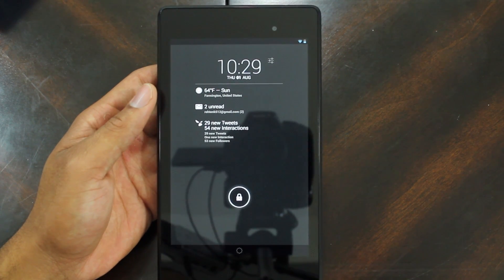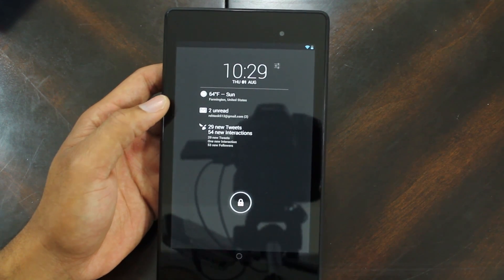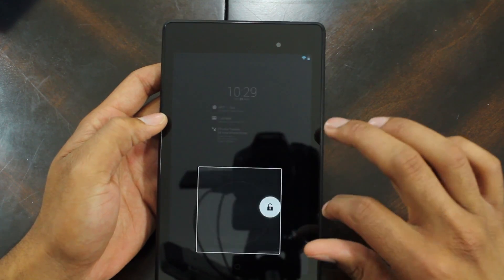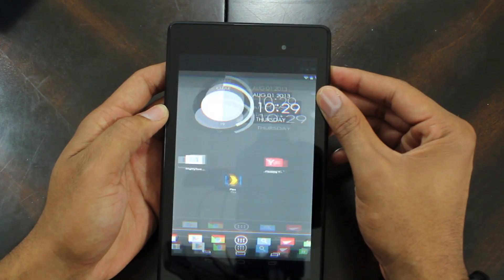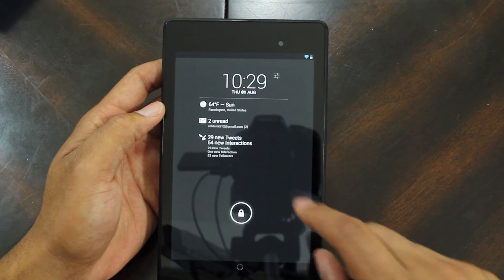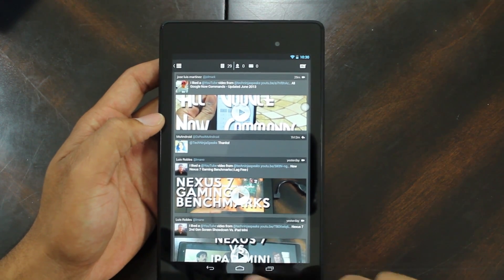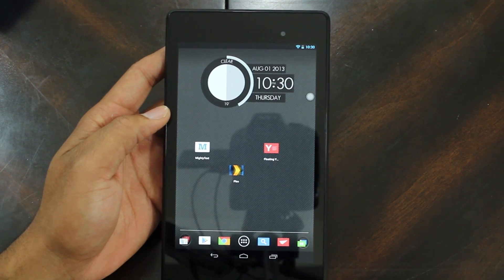Dash Clock is basically a lock screen that allows you to add different little widgets and what-nots to the screen, so I can see the weather where I'm currently at, I can see Twitter, I can see all those things directly at my lock screen and get to it quickly just by pressing on the actual item. Right now it says I have 29 new tweets — click that, unlock, and it takes me right to my Twitter with my new tweets. It's that simple to use and easily configurable.